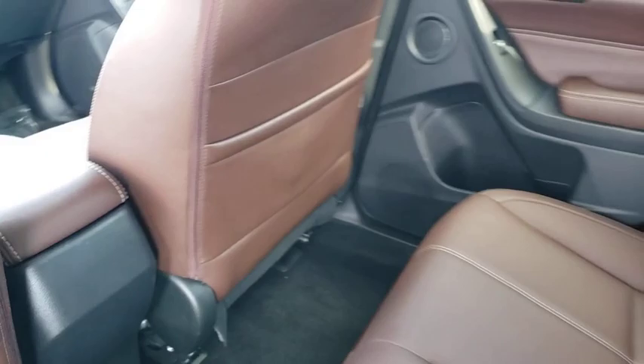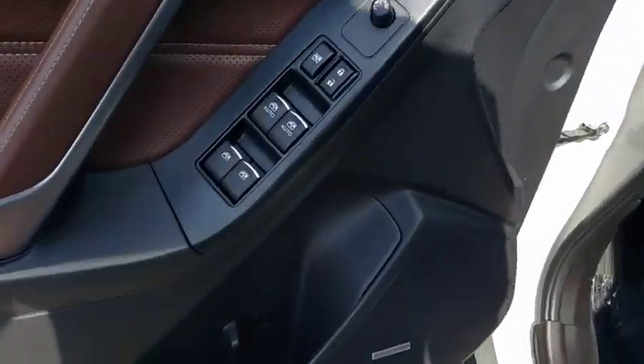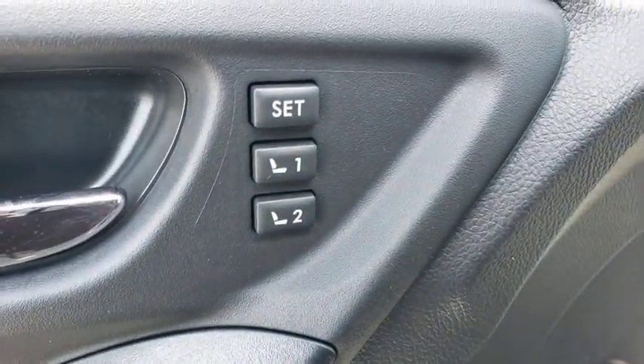Power steering, adjustable steering wheel, aluminum wheels, keyless start, floor mats, four-wheel disc brakes, cruise control, AM-FM stereo radio, premium sound system.